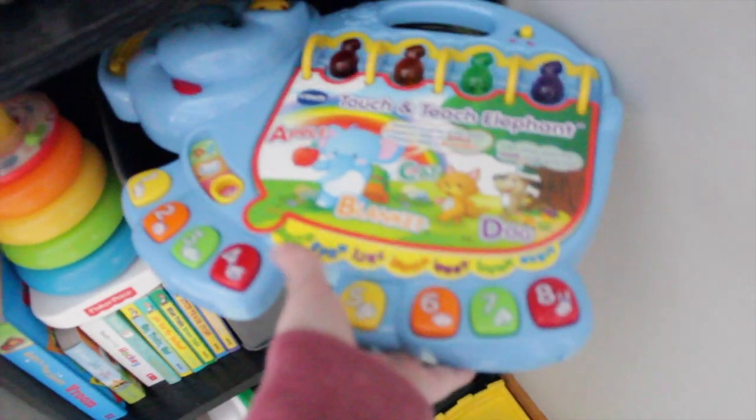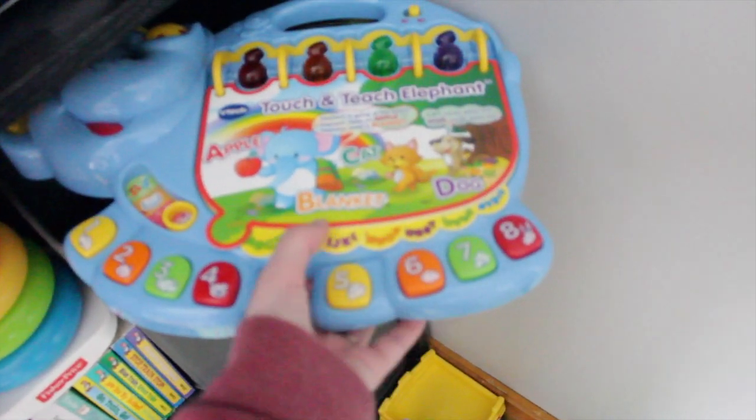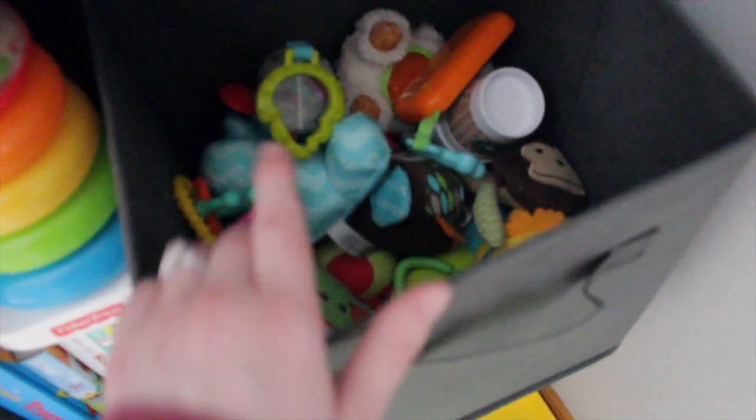On top of this next bin I have this little VTech singing elephant book thing — I recently got this out for him. It's supposed to be a year and up but he's really interested in pressing buttons. I should add that toys that are too old for him we do have a storage spot for, which you'll see in a minute. This next bin is toys that clip onto things — the ones with little rings you can attach to the stroller, car seat, or activity mat. He still likes to play with these, plus there are little teethers and a little cell phone. I like these because I can attach them to the car seat and stroller so he can't chuck them.